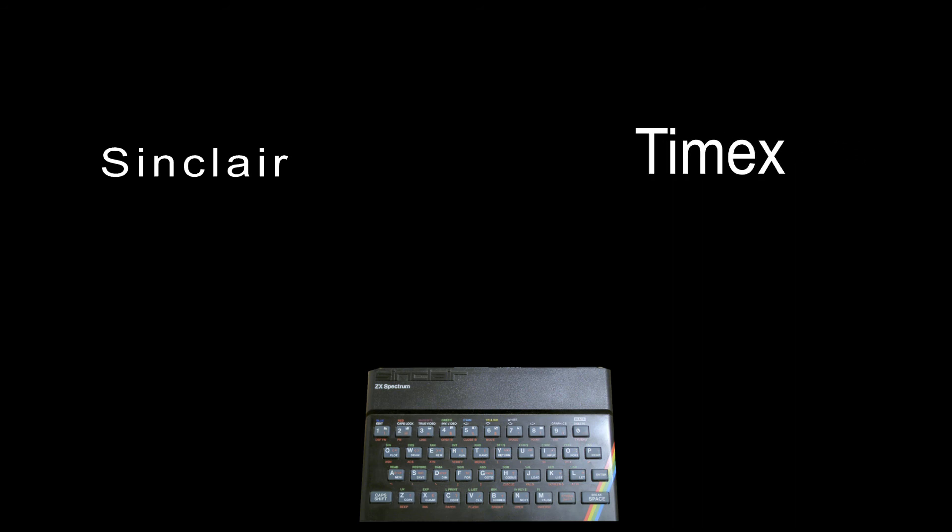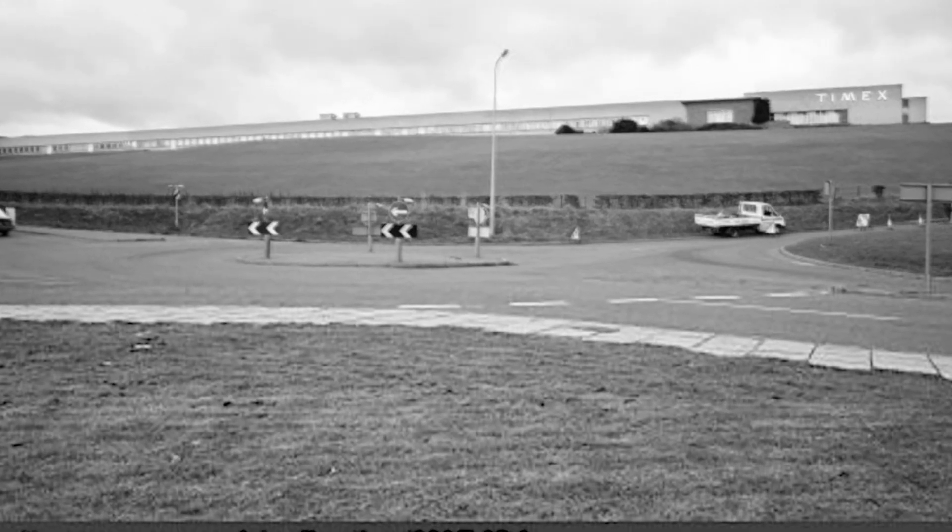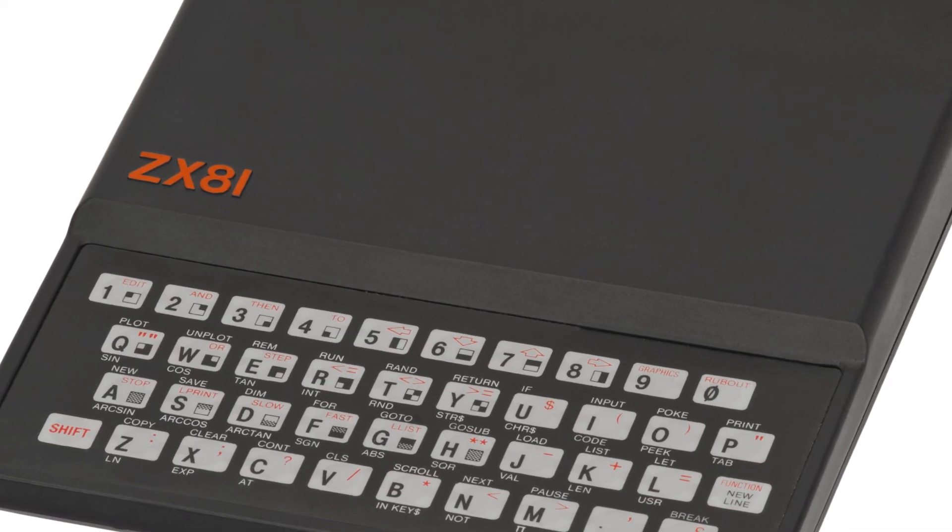The ZX Spectrum was manufactured by a joint venture between Sinclair of the UK and Timex of the US. The factory was located in Dundee and was already manufacturing the ZX81, which Sinclair had requested Timex to manufacture.